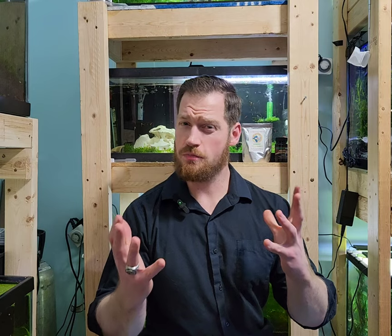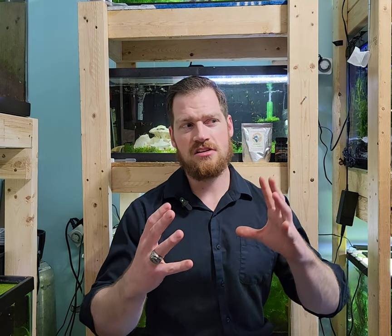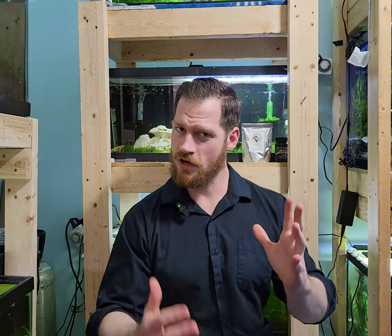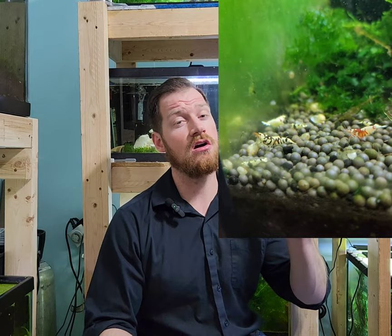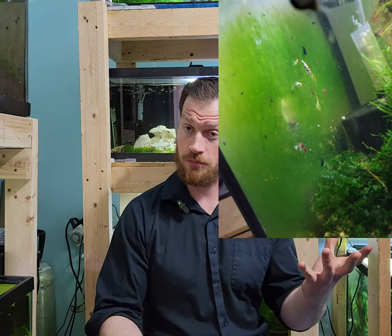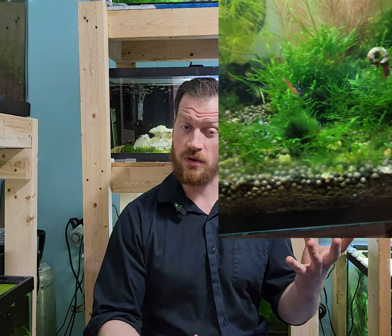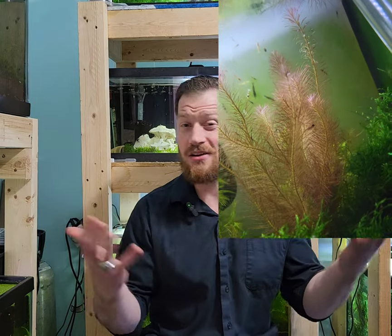Let's first point out conditions. These shrimp can be in the same conditions, but one of them can't. Caridinia or crystal reds I would call a near expert-level shrimp. They require very special care and they tend to die if they're not taken care of that way. Neos or cherries, they don't really care.